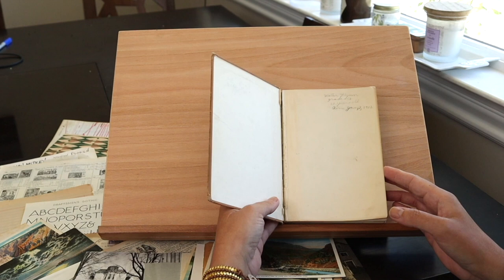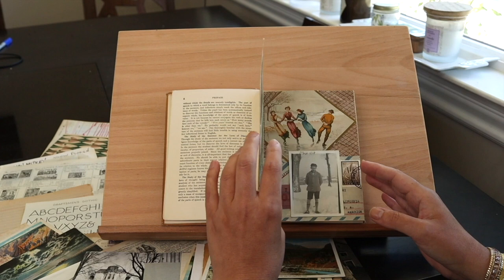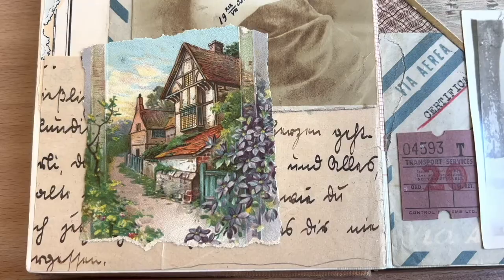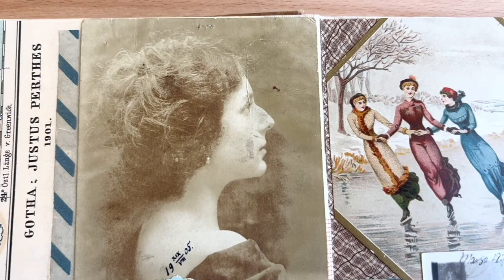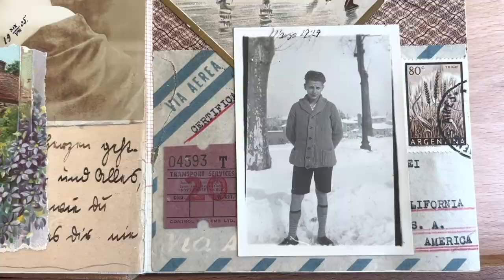The first one I want to show you is this Graded Lessons in English. I glued a bunch of pages together so that it's more sturdy. This first spread kind of reminds me of living in the countryside. I have some black and white photos but also some colored images and a letter, just giving everything more of an old world type of feel.